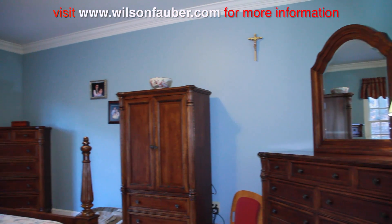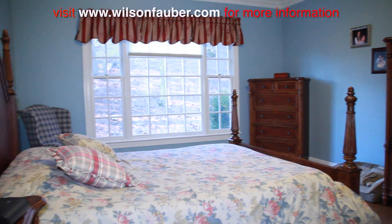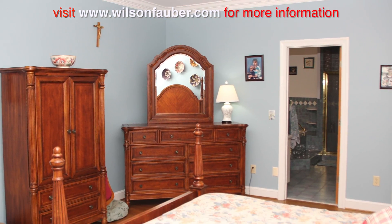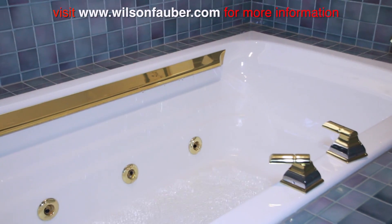With seven bedrooms and four and a half bathrooms, this home is truly a gorgeous showpiece. You'll love the quality materials and extraordinary craftsmanship found in this fine residence.